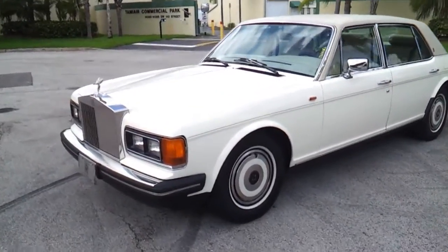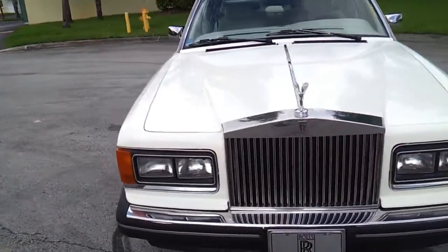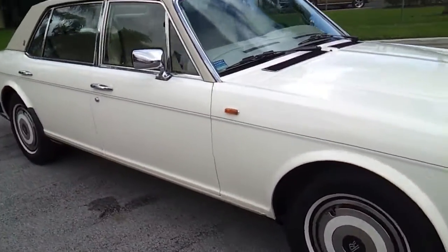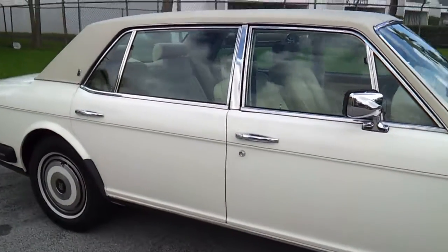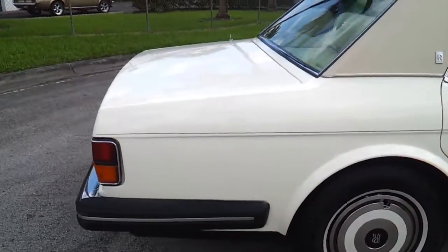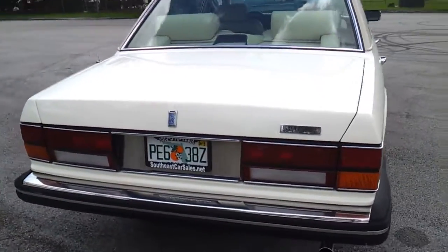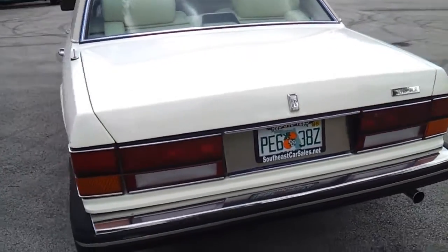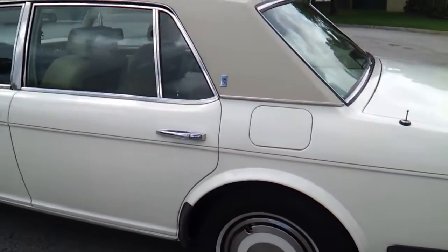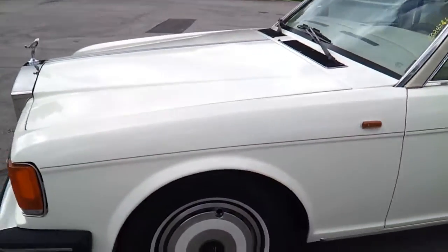Welcome. We're taking a look at a 1987 Rolls Royce Silver Spur. The car has got 36,000 miles, really in great shape for the year, clean inside and out. It's a Florida vehicle, always been in Florida, garage kept most of its life. Let's go ahead and take a closer look.